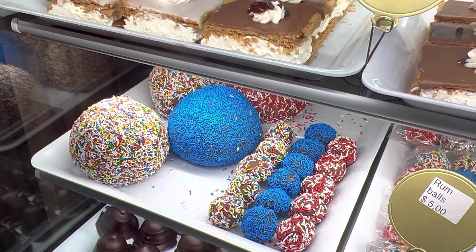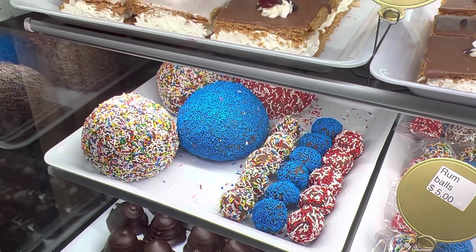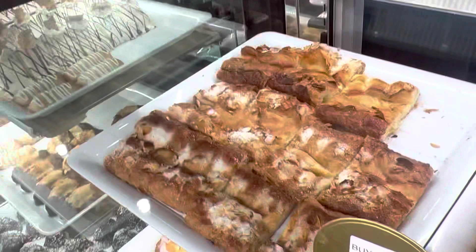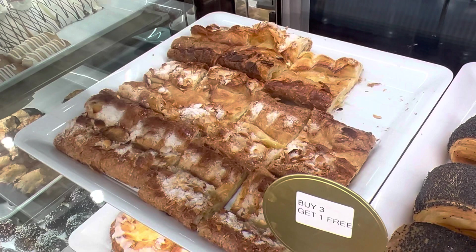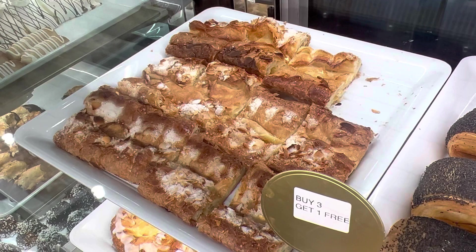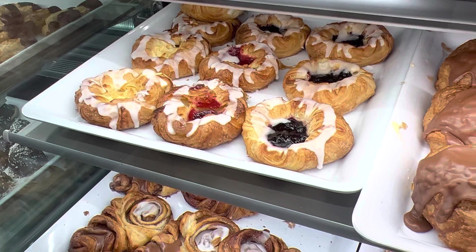And what are these amazing looking things? There are rum coolers — we have a lot of rum coolers. So these ones are rum coolers. There is no actual rum in there, as a lot of people do think there is. A lot of kids love them. And this one here has a lot of almond and puff pastry around it with sugar on top and butter as well.